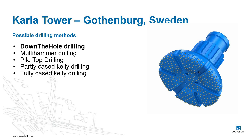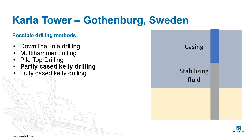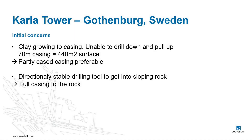We had discussed different drilling methods for the production of the piles — for example, DTH drilling, multi-hammer DTH drilling, pile top drilling, and partly and fully cased Kelly drilling. From the decision to go with partly or fully cased Kelly drilling, which we had a lot of good experience with, the following concerns emerged.